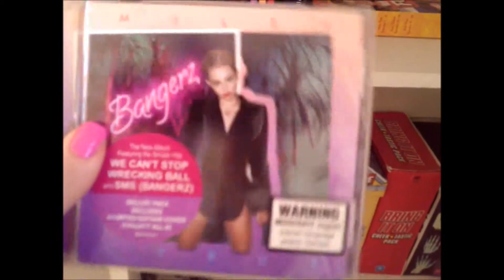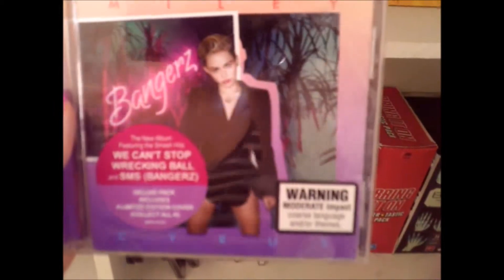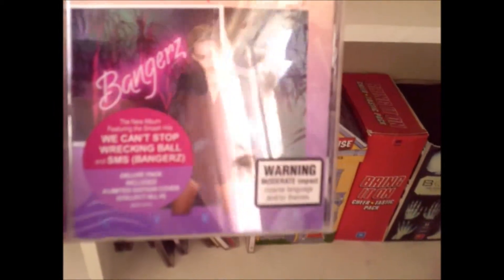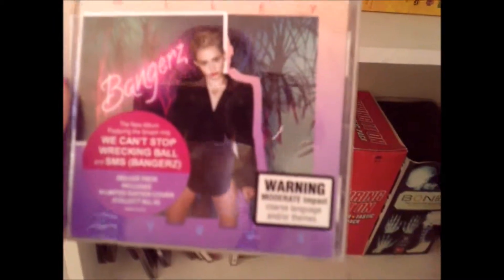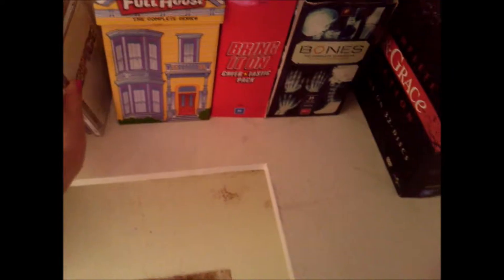Can I just say — this is like the best album Miley has come out with. This is her new album, Bangers. Guys, definitely go check this out — this is like the coolest album ever. I've been listening to it non-stop and it's just freaking awesome. Definitely go get it — there are some really cool songs on there.